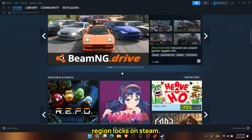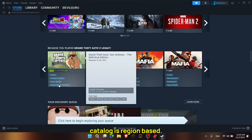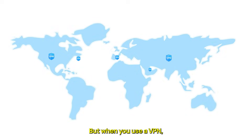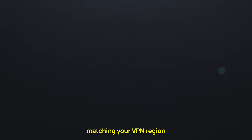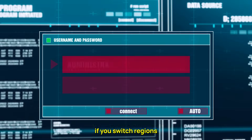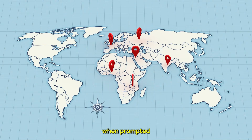That's all you need to do to bypass region locks on Steam — it's really that simple. Here's why this method works: Steam's game catalog is region-based. When you log in, it checks your IP address and only displays the games allowed in your country. But when you use a VPN, you spoof your IP, making it look like you're logging in from a different location. Matching your VPN region and Steam's download region ensures everything aligns correctly, and Steam's system will recognize your new location without errors. One thing to keep in mind is that if you switch regions too often, Steam might ask you to verify your country again during checkout. That's completely normal — just confirm your current location when prompted and you'll be fine.